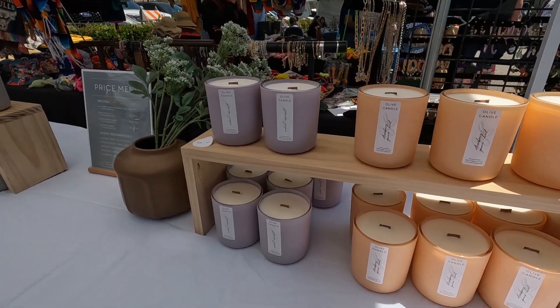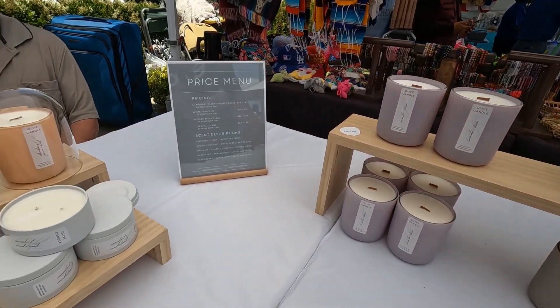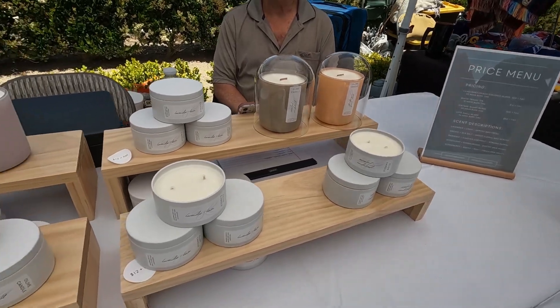You have everything, and I know the camera can't smell it, but it smells amazing in here. I love the smell of your candles. You have all different sizes, all different vessels — you call them vessels, right? Yes, vessels.